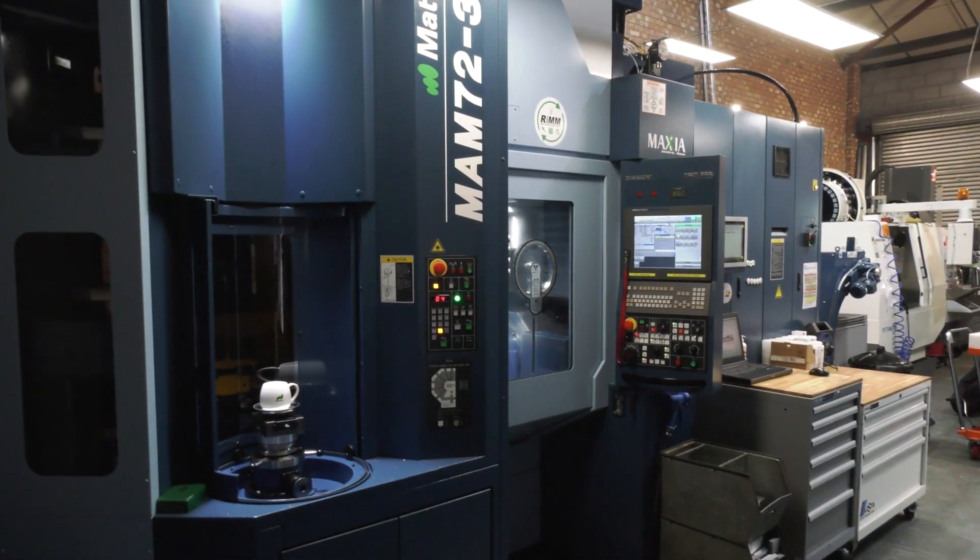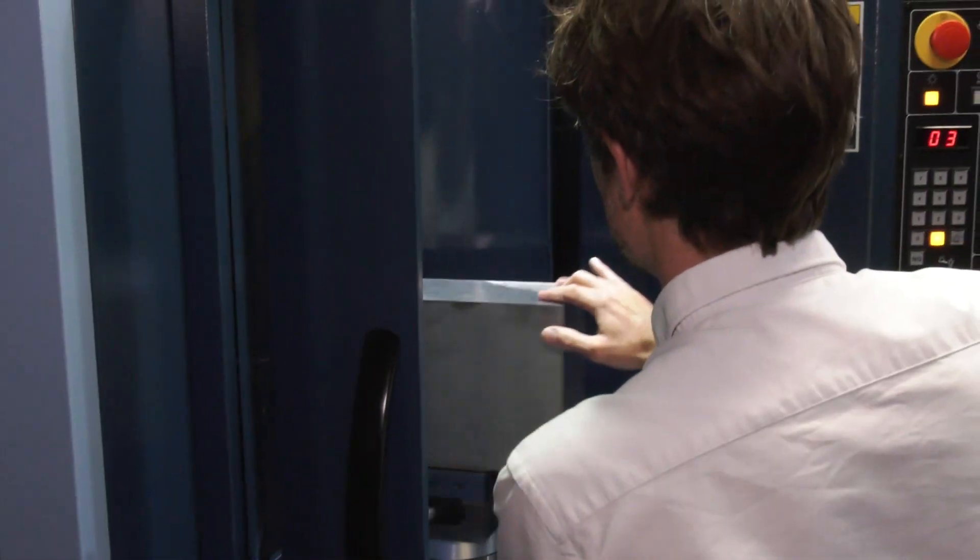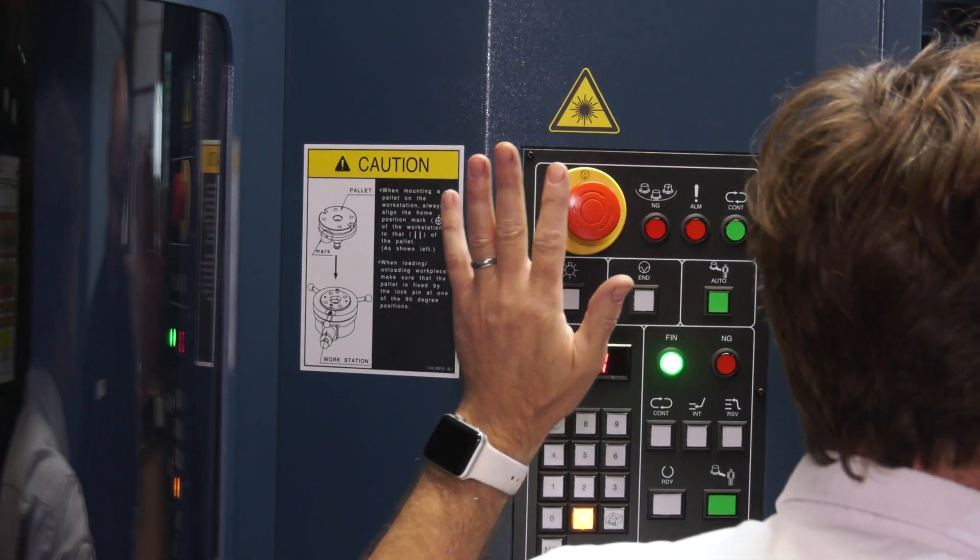I'm an owner-operator, so I have to do everything — procurement, programming, setting, running, sending out the part, and maybe even invoicing. So it's important that I've got professional help on hand when I need it.